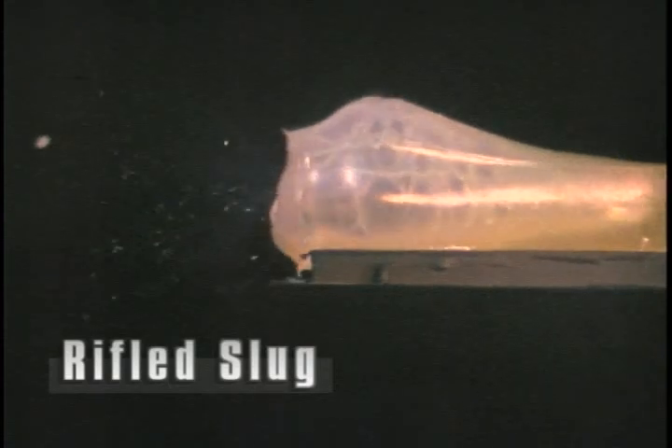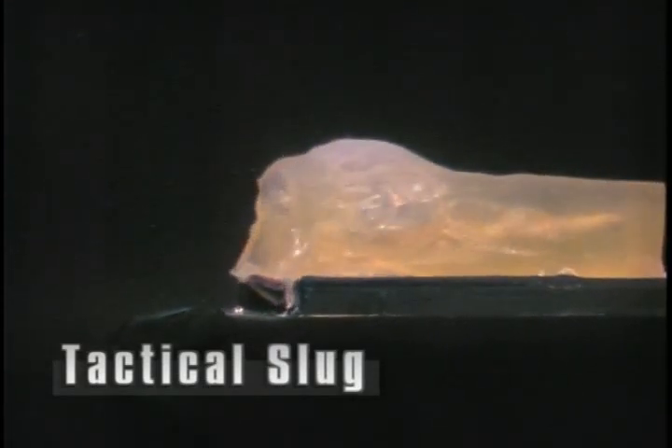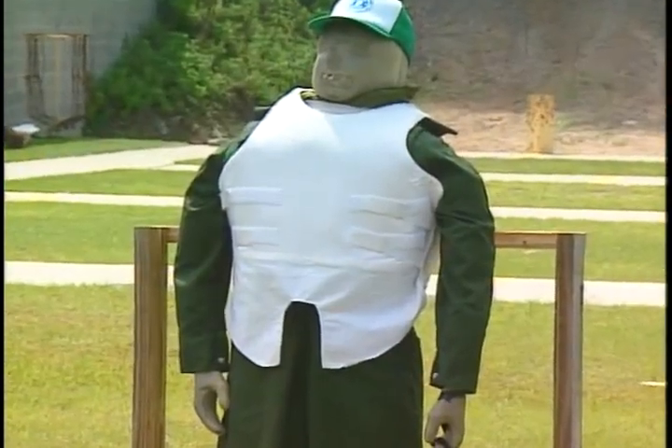Now let's see the effect of a rifled slug, then the effects of a tactical slug. Notice the damage is similar but with less penetration. Obviously unarmored tissue presents little resistance to conventional shotgun ammunition.